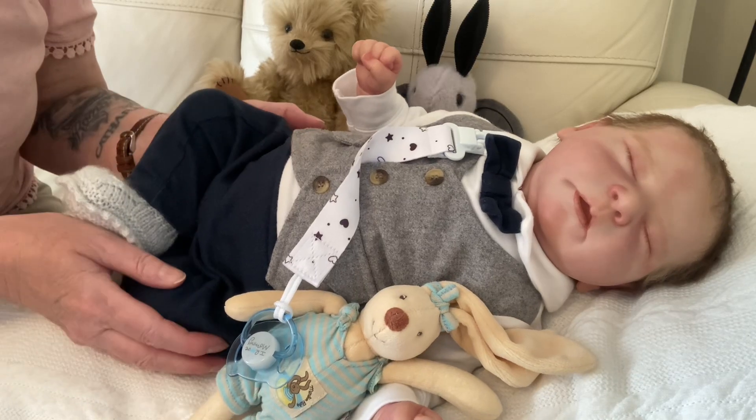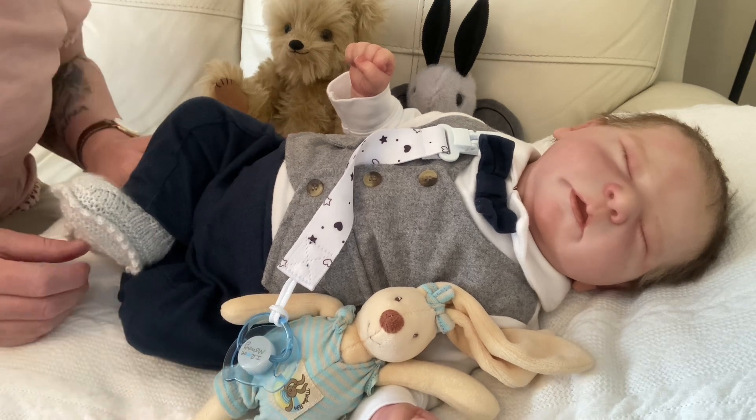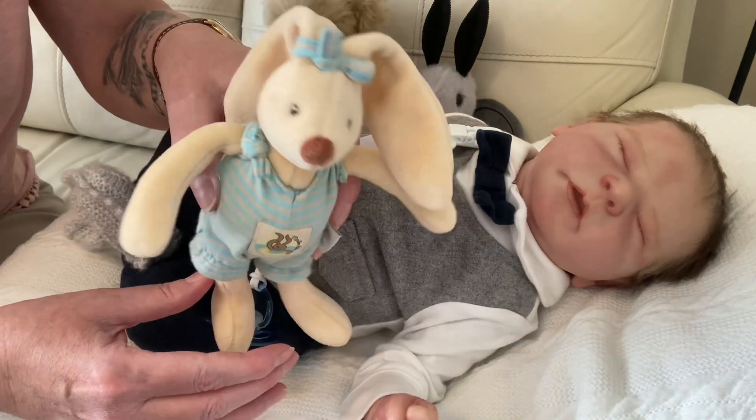Welcome back. Today I'm going to change my Connor, who is the Chase Sculpt, because the sleeper he's got on is a bit thick. So this is his toy, Moolan Rotty.